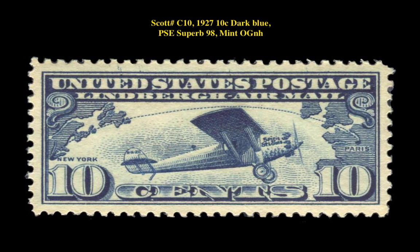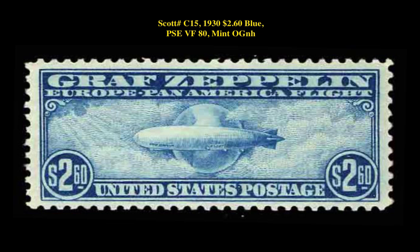Scott No. C10, 1927 10 Cent Dark Blue, PSE Superb 98, Mint Original Gum Never Hinged.